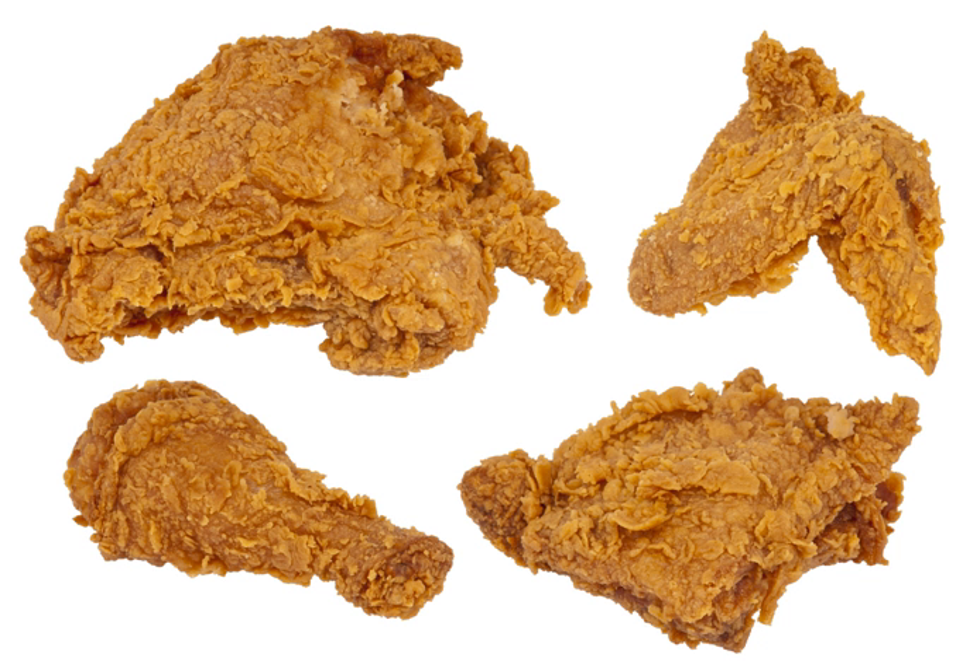Then, with intensive chicken husbandry, and especially in the late 1900s and early 2000s with mass production of fried chicken, the price of the dish has gone down significantly.